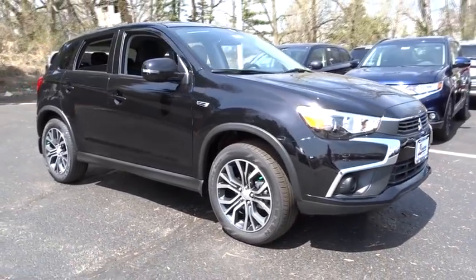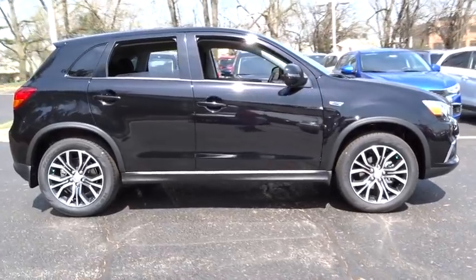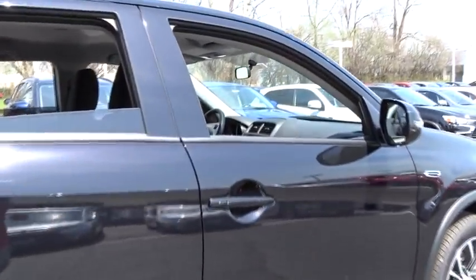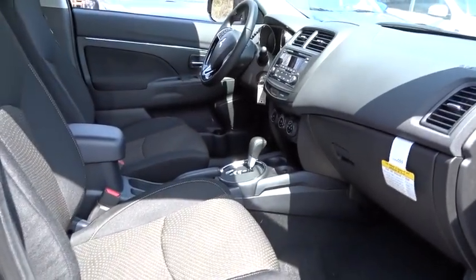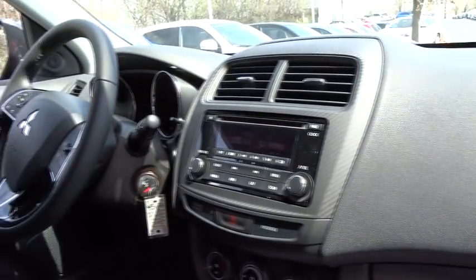The 2016 Mitsubishi Outlander Sport. The new Outlander Sport features a fuel-efficient engine paired to either a five-speed manual or a continuously variable transmission and comfortable accommodations for five. Passengers will be treated to a refined ride in comfortable surroundings with a host of welcome features.